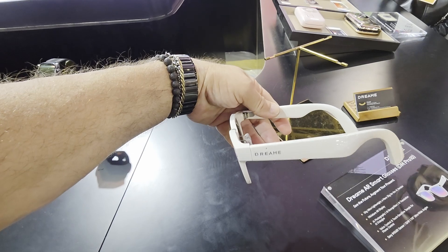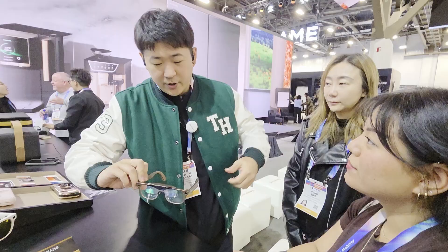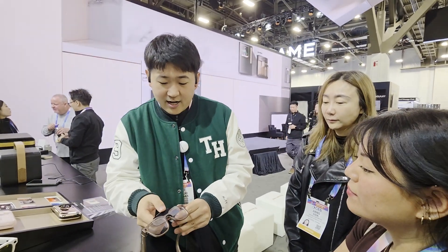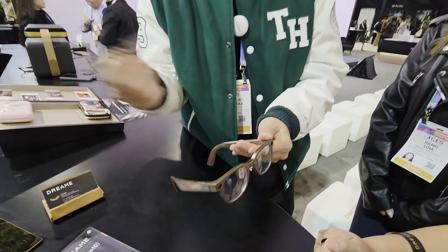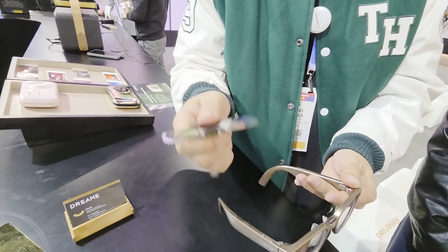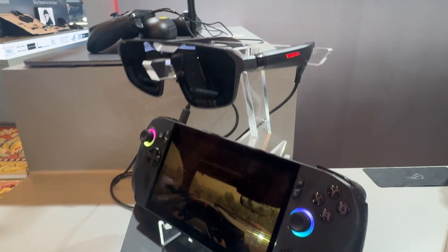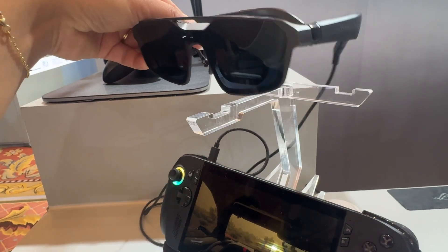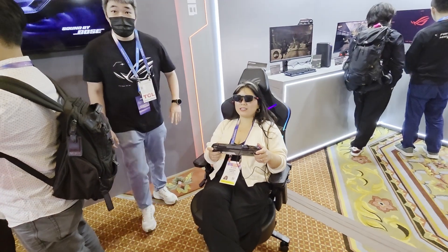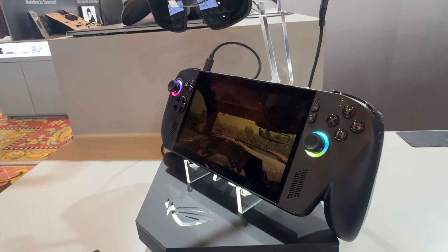The company Dream went modular. They have AI smart glasses with removable displays, and these displays work with any of their AI glasses, so you can turn your AI glasses into display glasses easily. One of the biggest news on smart glasses is that Xreal teamed up with Asus Rogue Ally, so now you can play your handheld gaming console with these huge, beautiful, rich displays in a glasses form factor.